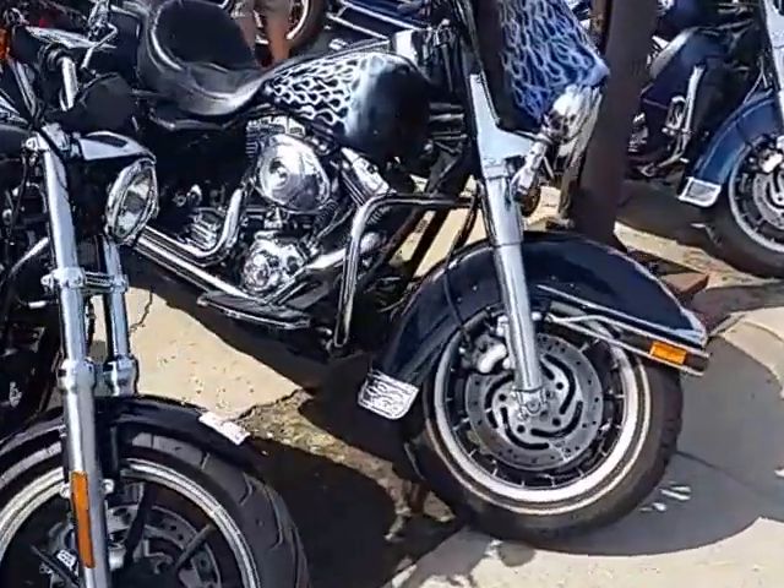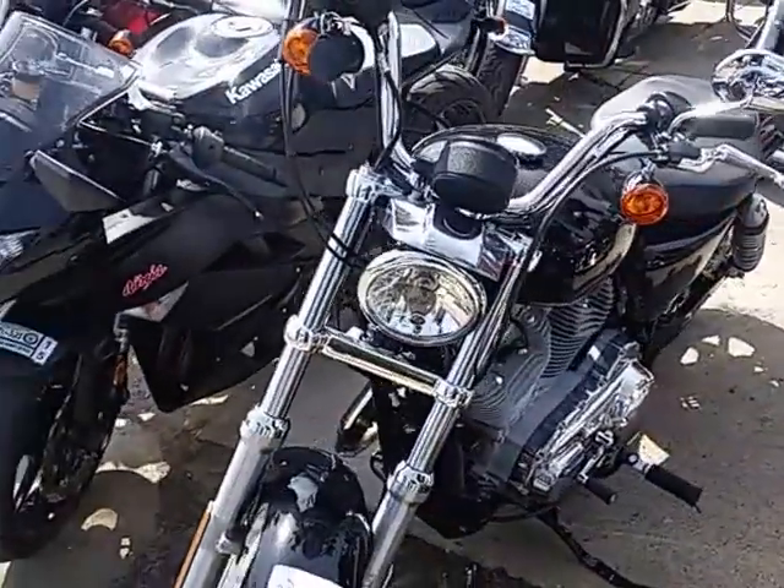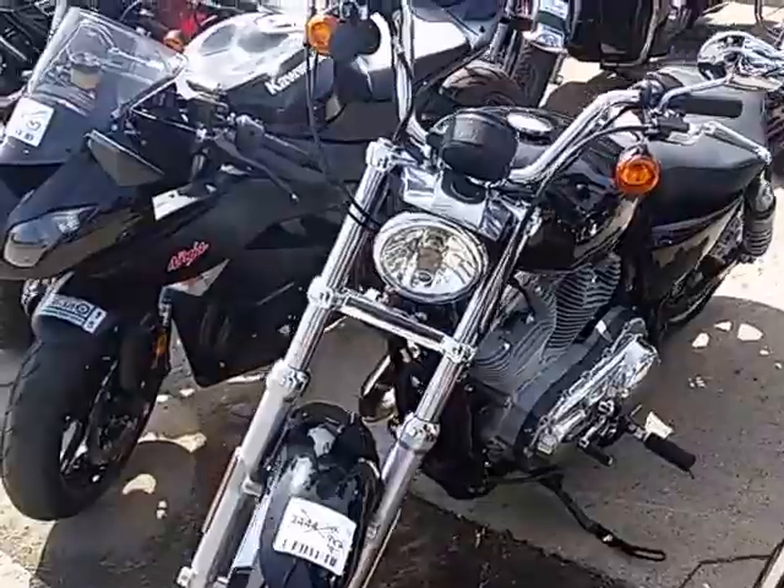Here's a special one right here — this 883 Sportster, 2016, and it's got only 13 miles on it. 13 miles! Come down here and get it.